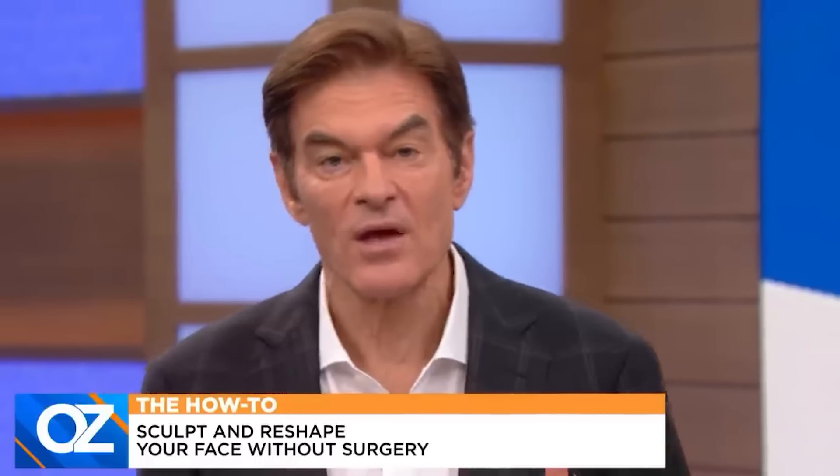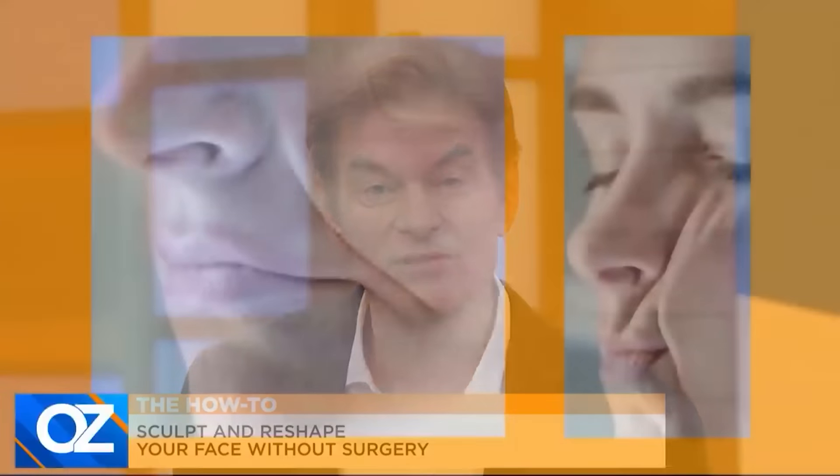A lot of you at home are wondering how much of a problem being a side sleeper can really create for your face. Well, it could crease your face — I got some pics from a dermatologist in the UK. Shocking. That's what it looks like when you're lying down. That will make big-time nasal wrinkles.